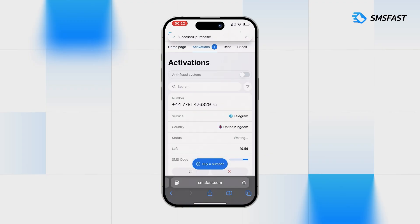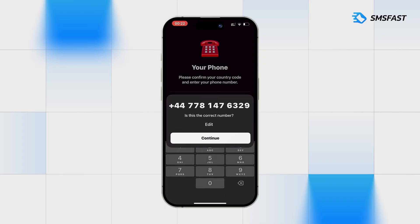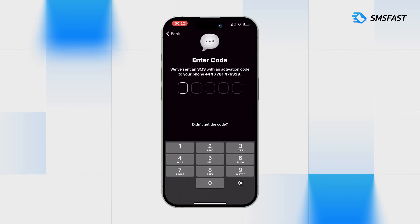Copy the purchased number and go to Telegram. Insert the number into the field and click Continue. After requesting the SMS code, return to SMSFest.